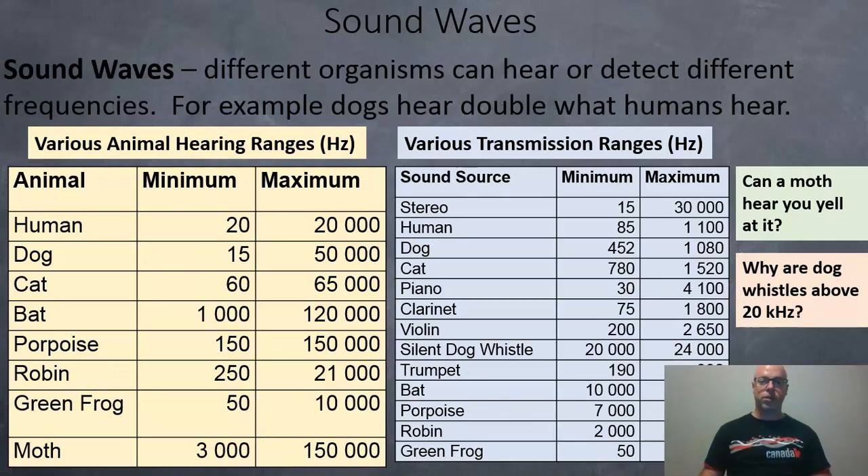Different organisms can hear or detect different frequencies. For example, dogs can hear roughly double what humans hear — a human can hear from 20 to 20,000 hertz, while a dog can hear from 15 to 50,000 hertz. A bat can hear from 1,000 to 120,000 hertz, which is pretty impressive. And a porpoise can hear anything from 150 to 150,000 hertz. The moth doesn't really hear, but it does detect sound from 3,000 to 150,000 hertz.